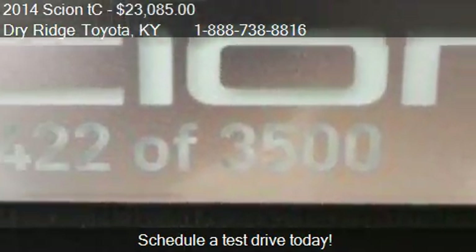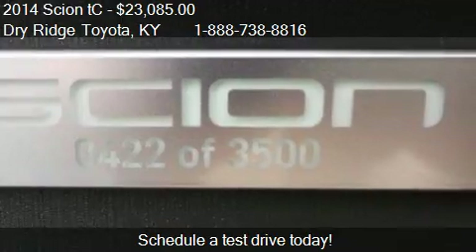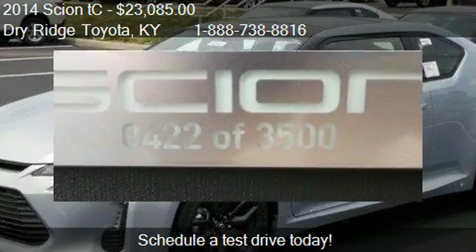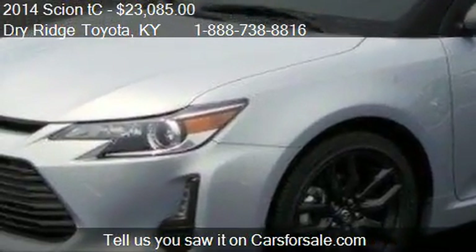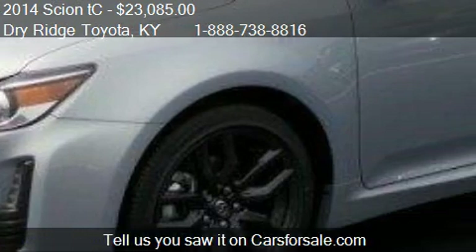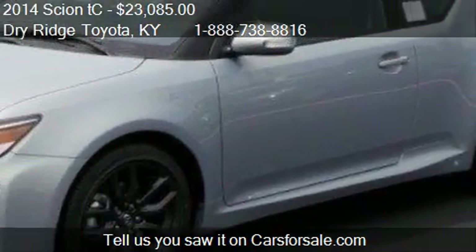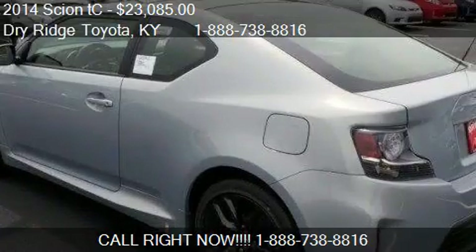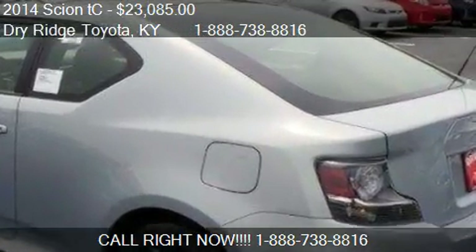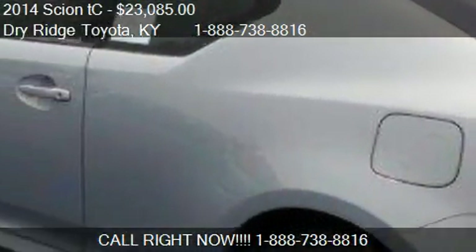This 2014 Cyan TC is just over 6 miles. Call us at 1-888-873-8816 or stop by our lot. Find us at 9 Taft Highway in Dry Ridge, Kentucky, on our website, or check us out on carsforsale.com.